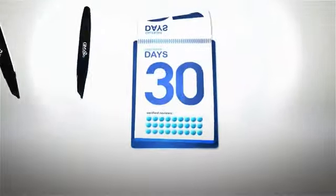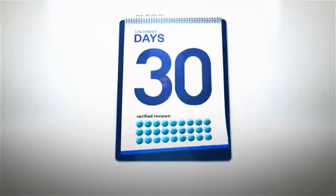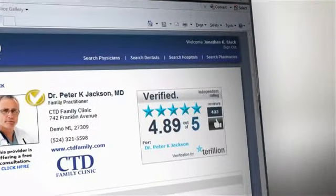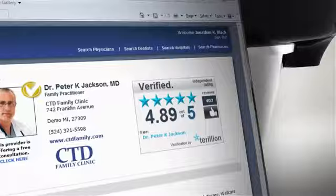Which represents you fairly and honestly with verified patient feedback and helps attract more patient referrals over the Internet. Imagine — capturing just five ratings a day would yield 100 verified patient reviews in just four weeks. As your website gets updated with new reviews daily, you'll start to see dramatic improvements in your ratings.